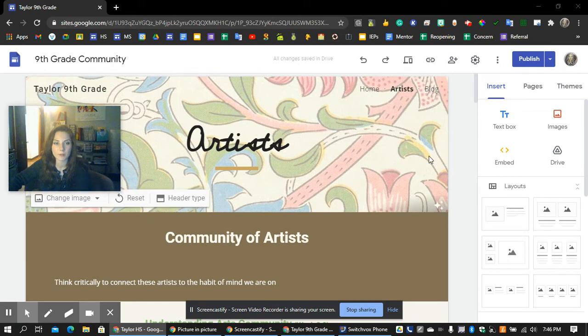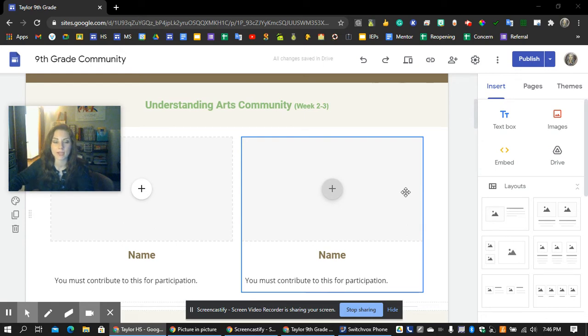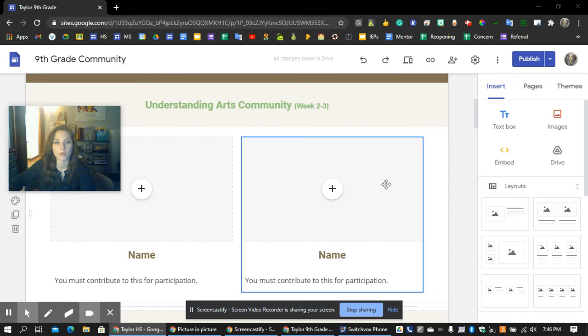This is the community website — each grade has one, and each person in this class will contribute to it. Editing access will be added so you can put your artist on the website. You're not doing extra work; you're just putting your work in a different place in addition to your personal Google Site Portfolio. You'll also be talking during class and leading a discussion with two or three other people.